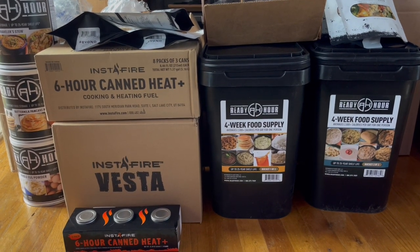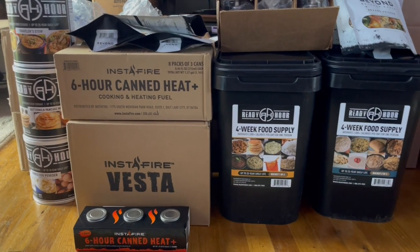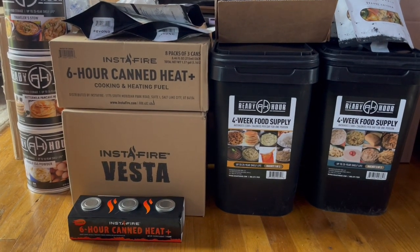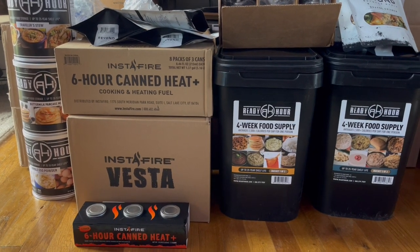My Patriot Supply made it really easy. We purchased this during the past sale, the President's Day sale. So hopefully this will help you decide whether or not you want to purchase it just in case of an emergency. Thank you. Bye.